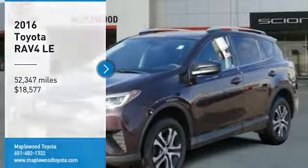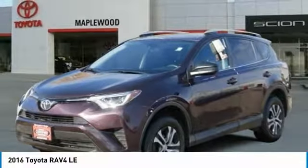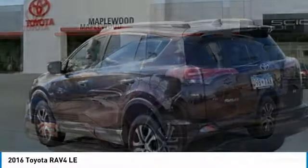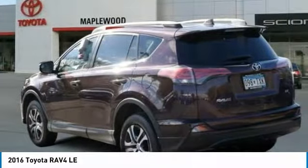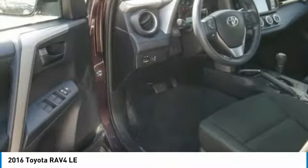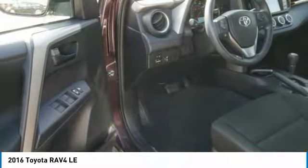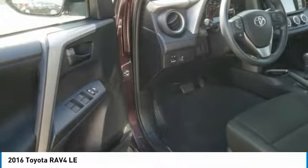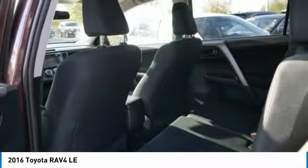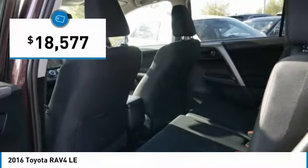Looking for the right vehicle? Check out the 2016 RAV4. The RAV4 is one of the most fuel-efficient SUVs in its class. Versatile and efficient, the RAV4 mixes the comfort and drivability of a sedan with the benefits of an SUV. This highly evolved, well-packaged crossover SUV lets you have it all and is priced below $20,000.